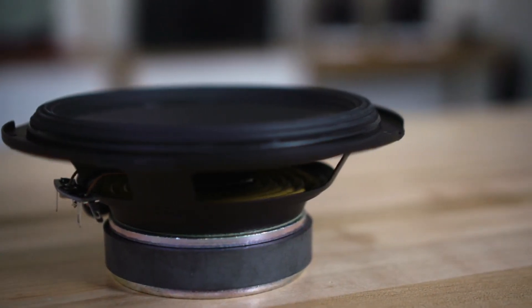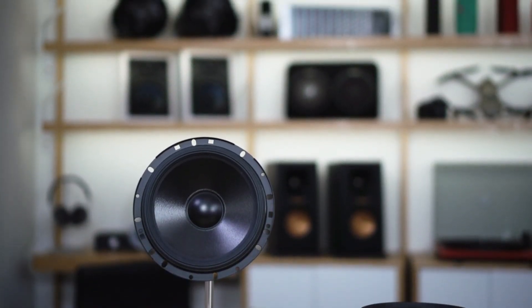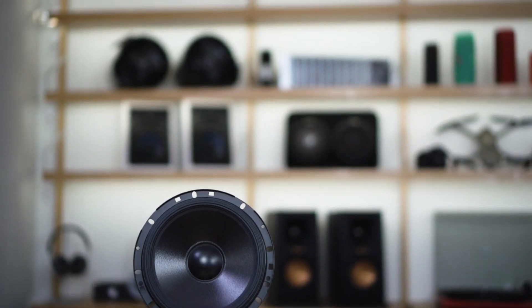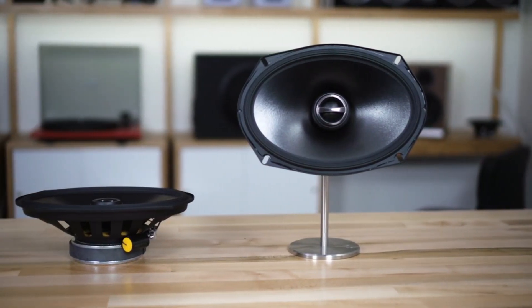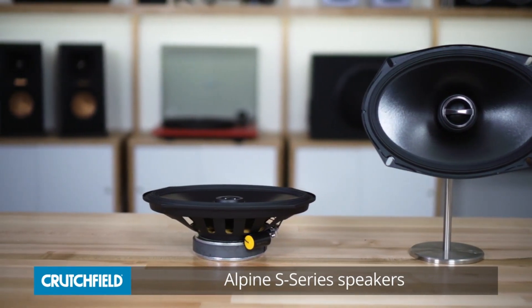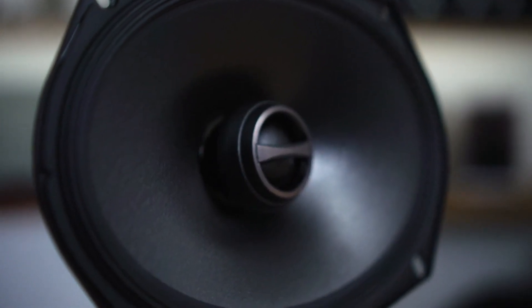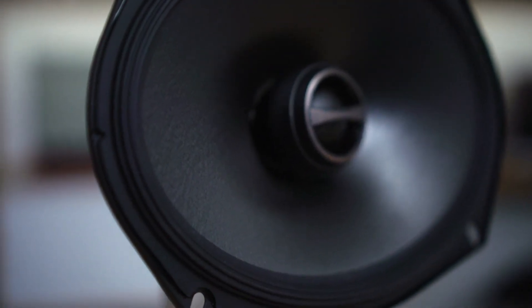If it weren't for the build quality, we would certainly be recommending these as a great higher-end choice for a reasonable price. But unfortunately, unless you're very careful about how you install these, there are better options. Pros: great sound quality, subtle design, very powerful. Cons: build quality is just bad, fitting them could be an issue.